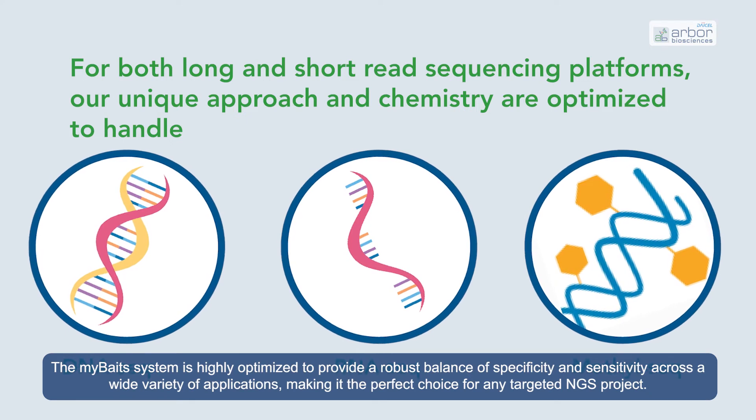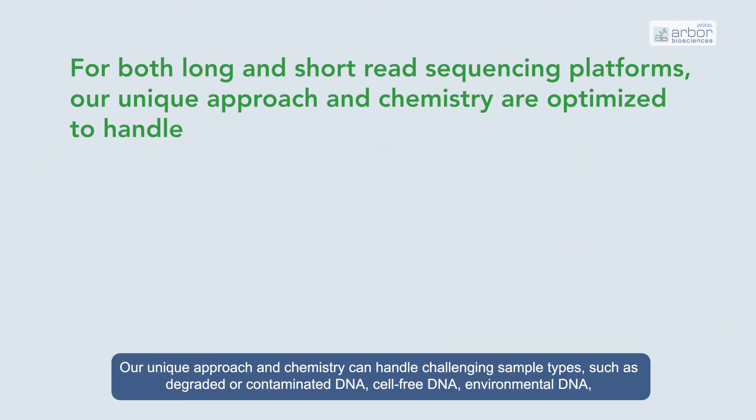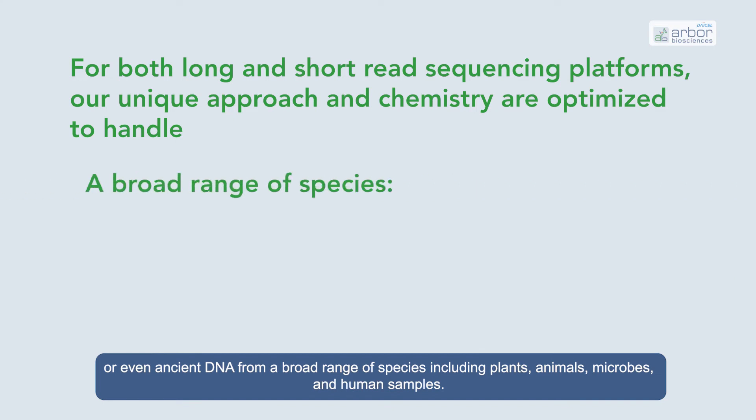You will work directly with our bioinformatics experts who will utilize our advanced proprietary BAITS design algorithms for your specific needs. The myBaits system is highly optimized to provide a robust balance of specificity and sensitivity across a wide variety of applications. Our unique approach and chemistry can handle challenging sample types, such as degraded or contaminated DNA, cell-free DNA, environmental DNA, or even ancient DNA from a broad range of species.